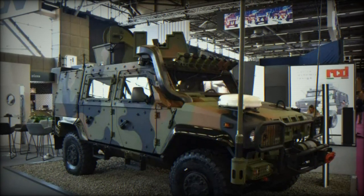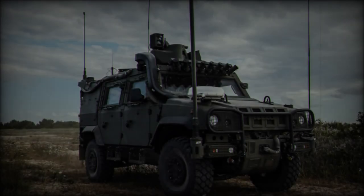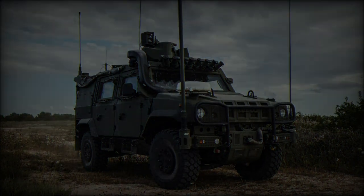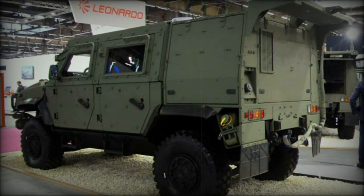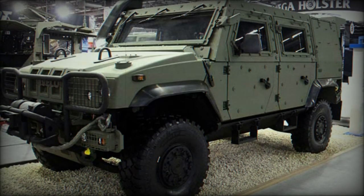The LMV2, the newest iteration, showcases significant advancements in both capability and adaptability. With a 90% increase in load capacity, the vehicle now exceeds 1.5 tons, powered by a stronger 220 horsepower engine. This boost in payload and power makes the LMV2 an ideal platform for modern military missions that demand enhanced flexibility and ruggedness.